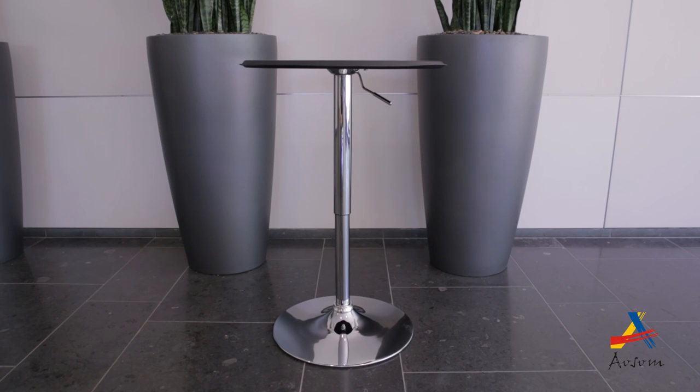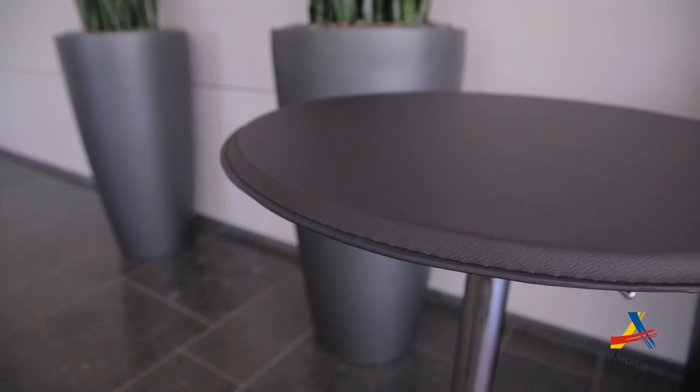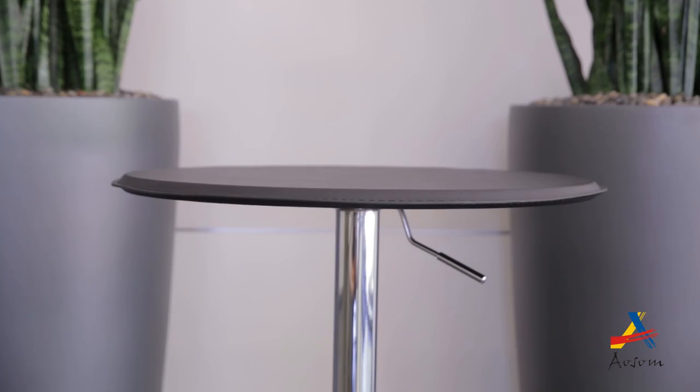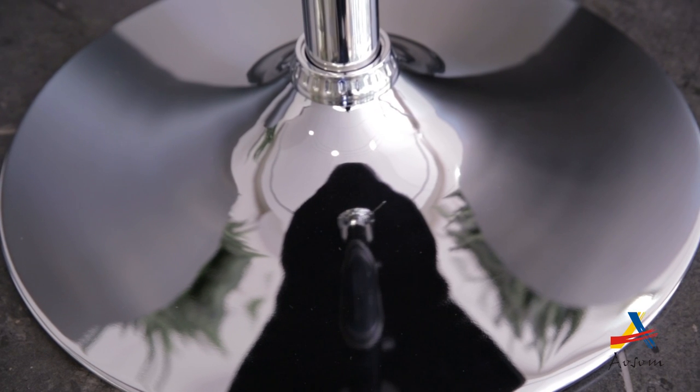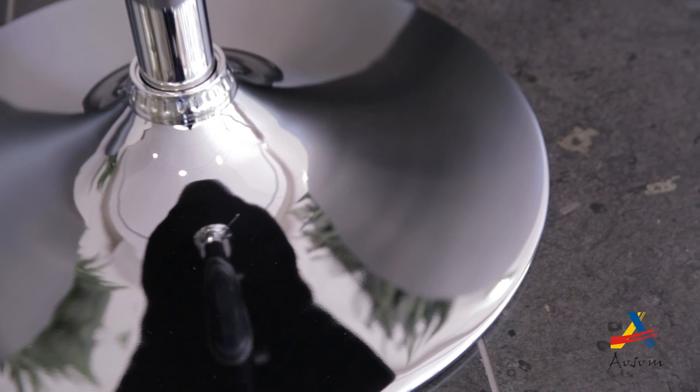This bar table is crafted exquisitely to match the elegance of your stylish home decor. The sleek design gives you the flexibility to move it around easily. Crafted in steel that gives it the strength and sturdiness, this bar table has a gleaming polished chrome finish.